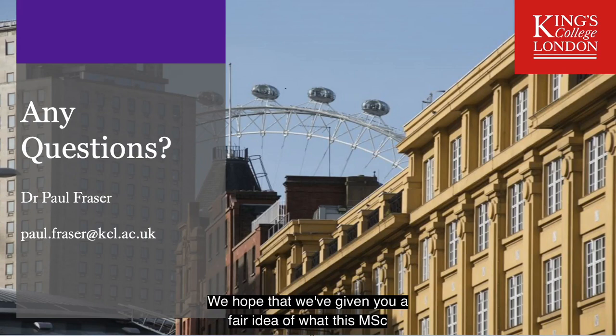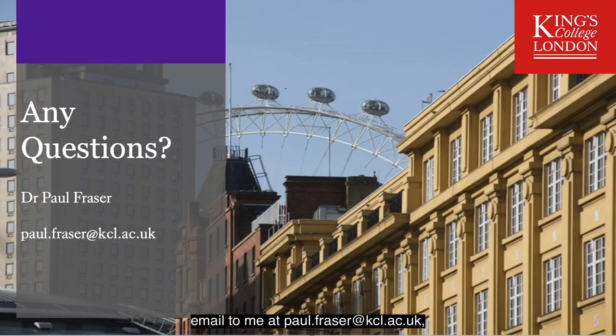We hope that we've given you a fair idea of what this MSc programme is all about, but if you have any questions just drop an email to me — that is paulfraser at kcl.ac.uk.